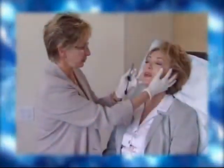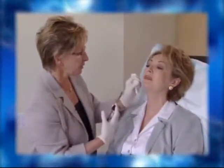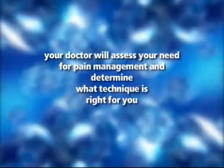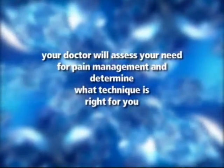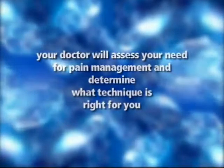Restylane products are injected directly into the skin in small amounts by an ultrafine needle. As with all injections, some patients may experience discomfort. To increase your comfort, your doctor will assess your need for pain management and determine what technique is right for you.